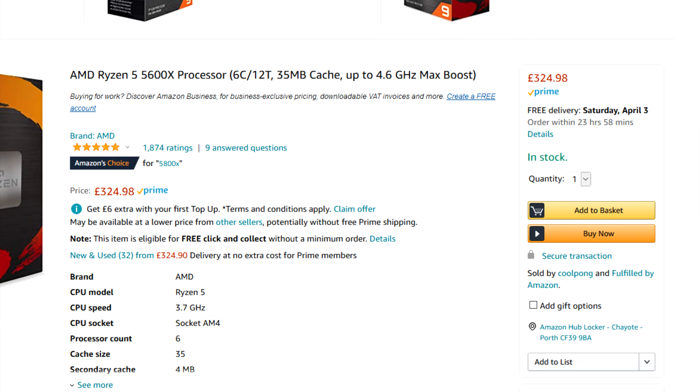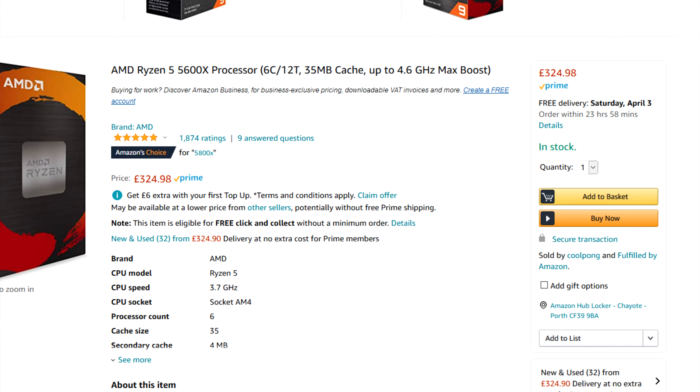With the 5600X still costing just over £300 at the time of filming, and availability being a bit more scarce, it does actually make the 11600K a quite decent option for those looking to get a simple gaming-only system. Admittedly, stock for Zen 3 has improved since launch, as the Ryzen 5 and 7 parts are a lot easier to find now — it just seems to be the Ryzen 9 parts that are still a bit more difficult to locate. Unless pricing changes any time soon, the 11600K seems like a pretty decent option for anyone looking to build a gaming-only system right now.